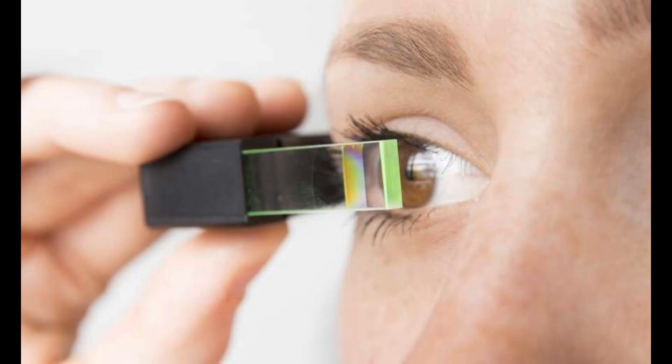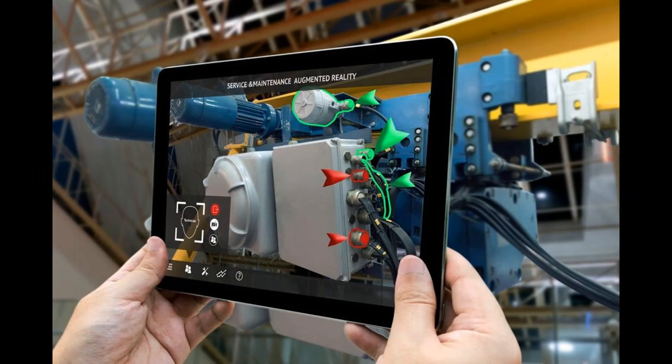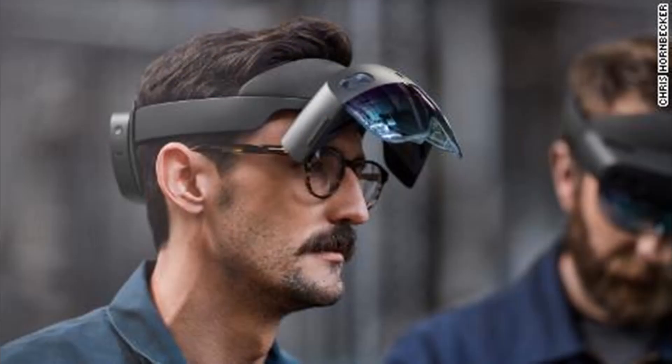Near-eye augmented reality devices can be used as portable heads-up displays as they can show data, information and images while the user views the real world. Augmented reality is expected to include registration and tracking between the superimposed perceptions, sensations, information, data and images and some portion of the real world. Augmented reality is an emerging market receiving growing attention — the idea that we can physically wear devices that allow instant and intuitive access to information. But there has been a long-standing issue with size, weight, energy requirements, limited technology, narrowed view box, and focus depth.